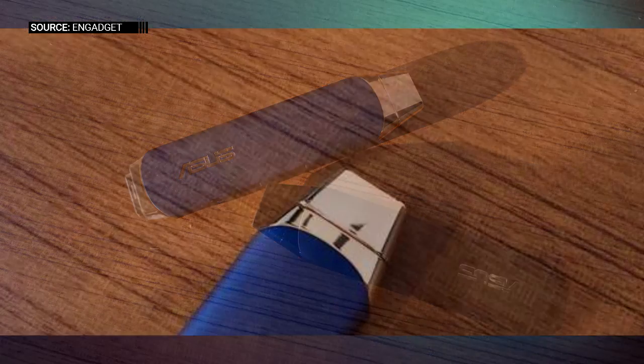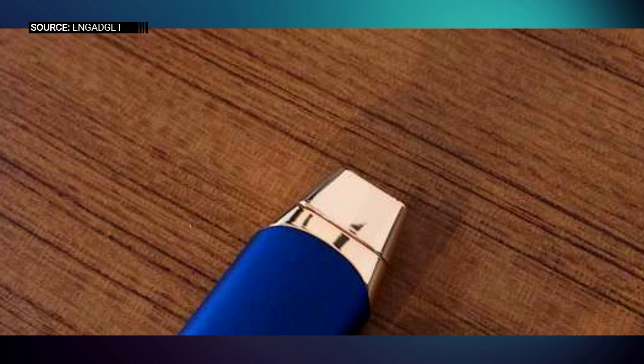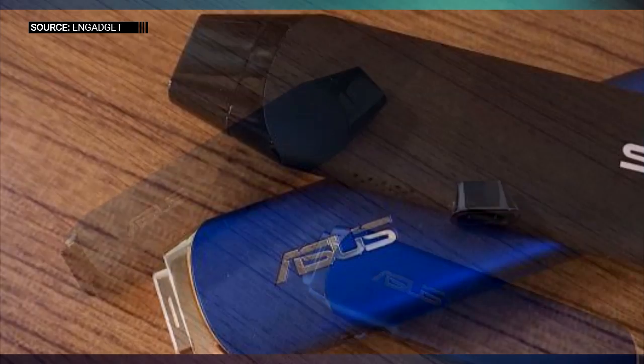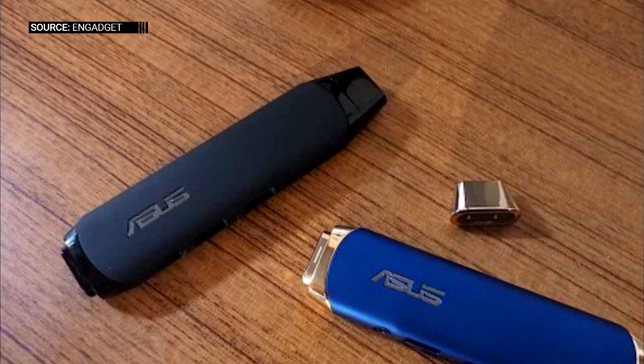When you look at the Google Chromebit and the Asus Vivo Stick, what do you guys think about these types of form factor PCs? Let me know in the comments below and be sure to subscribe to TechSolid if you have not already. My name is Preston and I'll see you guys in the next video.